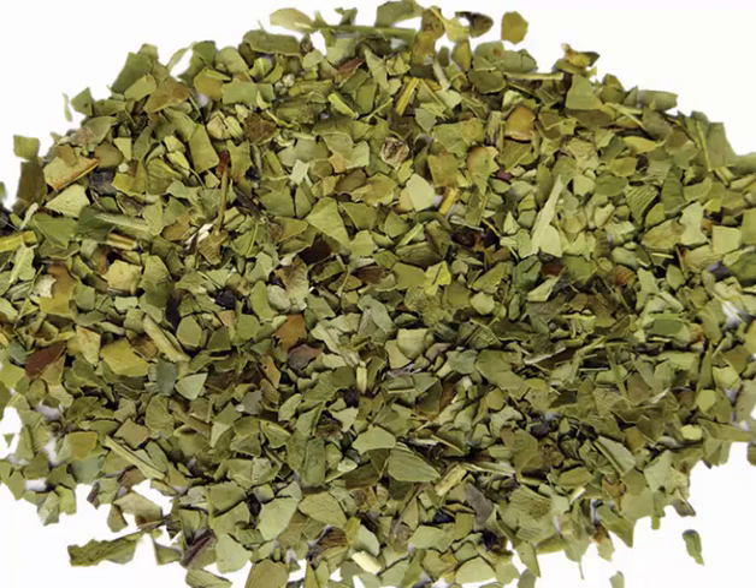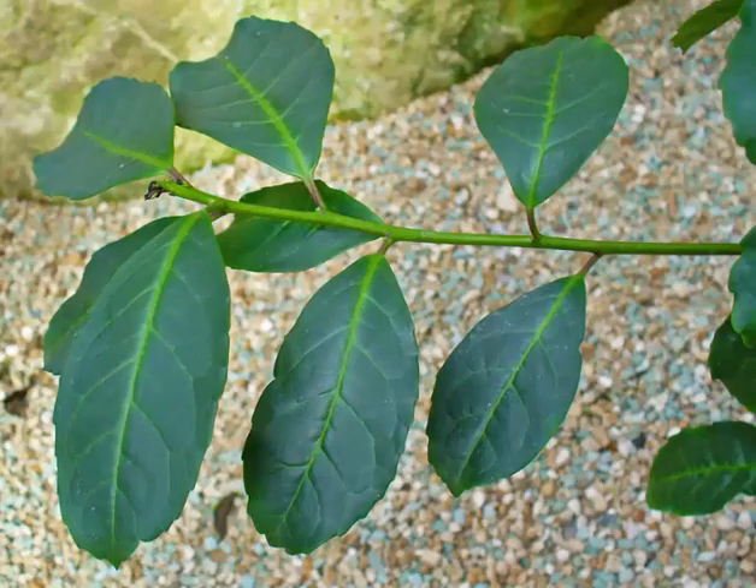Yerba mate is an evergreen tree measuring about 15 metres tall with evergreen leaves of 7 to 11 centimetres long and 3 to 5.5 centimetres wide. The small flowers are greenish to white with 4 petals. The showy fruit is a dark red or purple drupe about 4 to 6 millimetres in diameter that ripens in autumn.